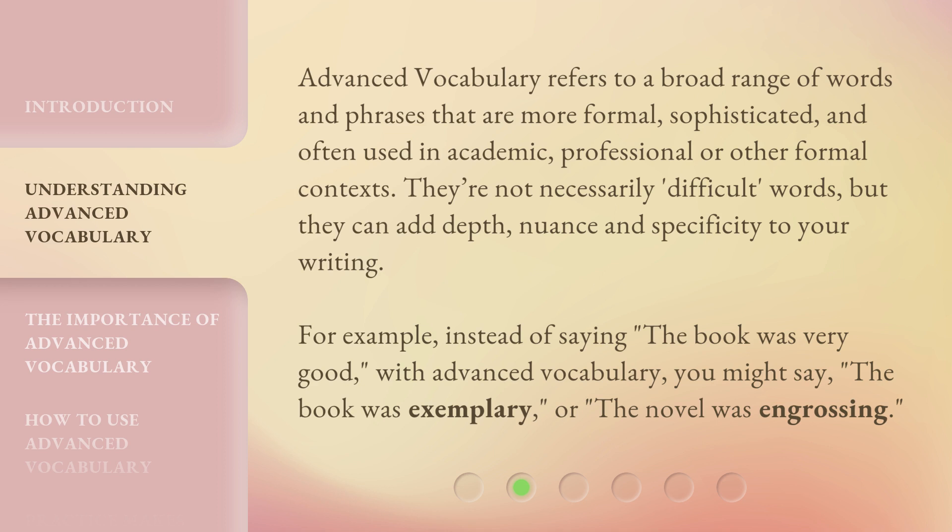For example, instead of saying 'the book was very good,' with advanced vocabulary you might say 'the book was exemplary,' or 'the novel was engrossing.'